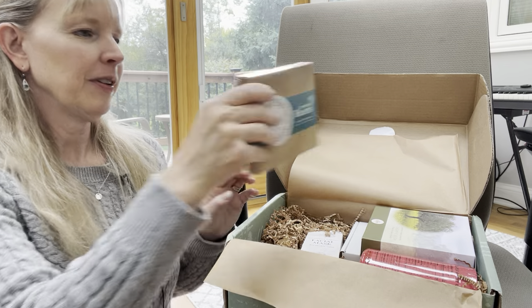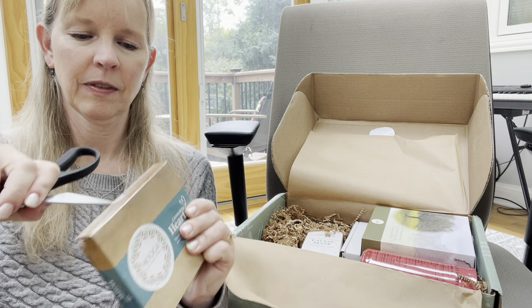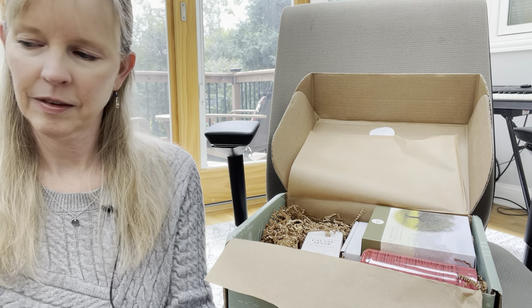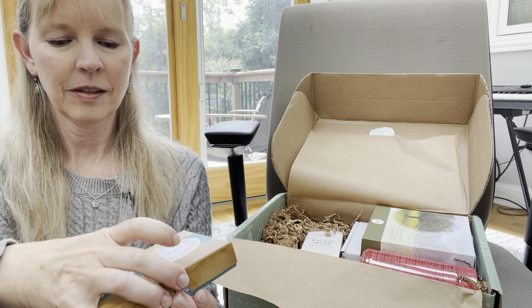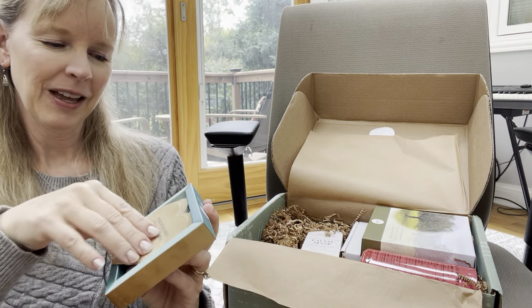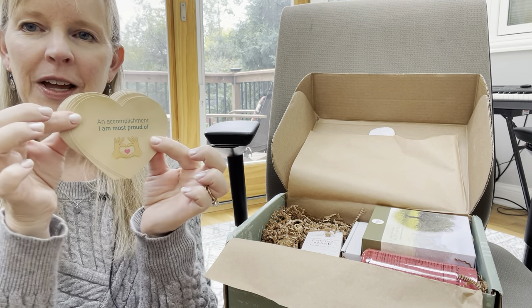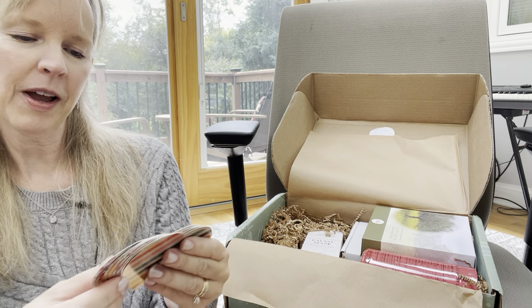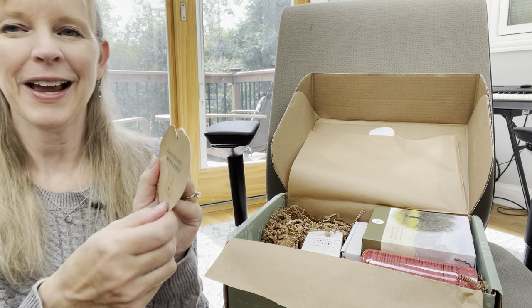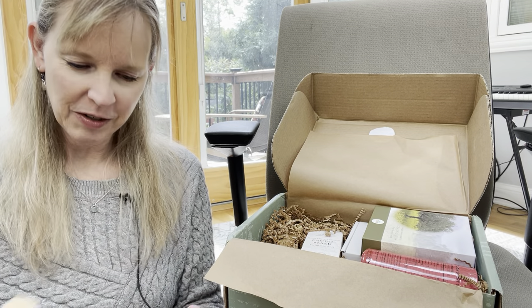Next we have the card game, let me open it up. It's the game that makes every participant feel included — oh, this is a fun game we can do sitting at the table. I got one of these a few months ago in another box. It has prompts like 'an accomplishment I'm most proud of' and 'my favorite Bible character and why,' so this will be great to put by our dinner table for conversation with my family.